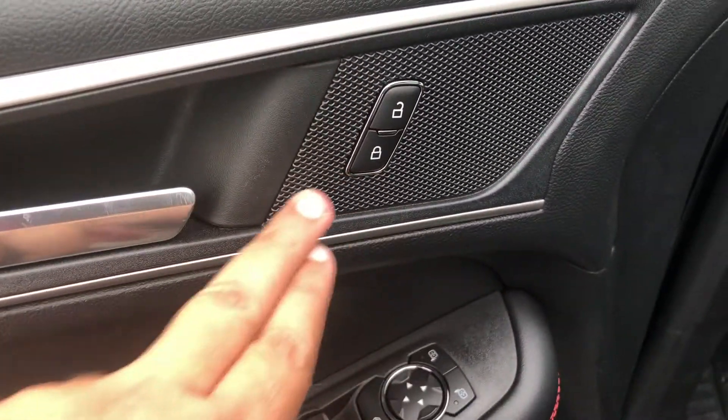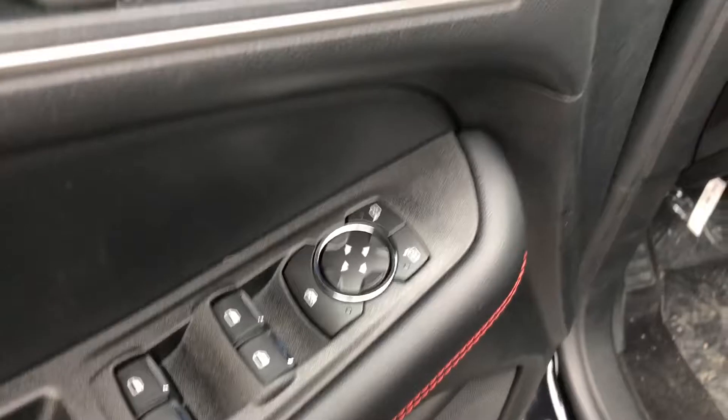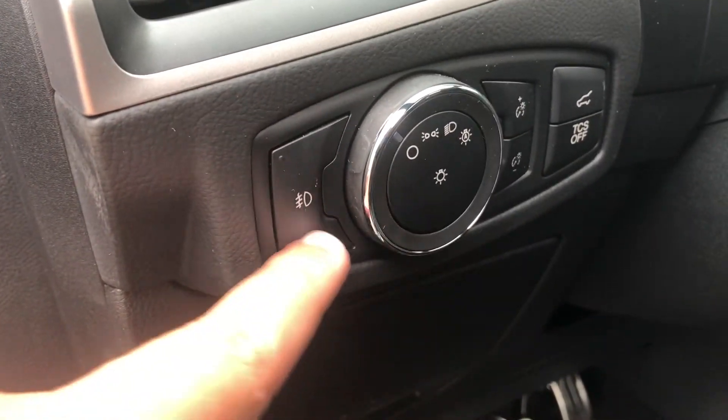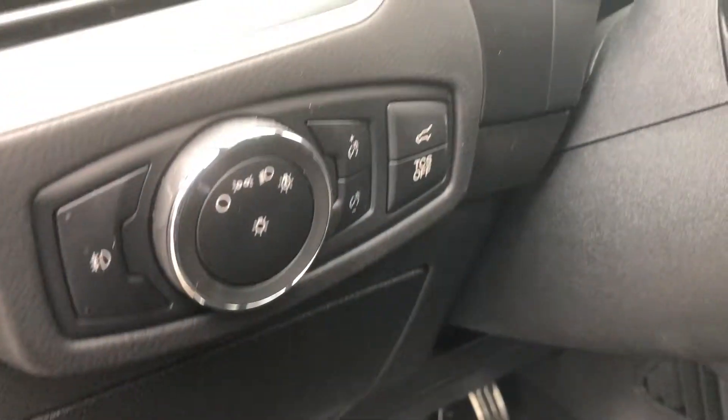Moving up to the driver's door, we do have the power locks up here by the handle, and right below that, the power window controls as well as the power mirror controls. Moving on the inside here, we do have the controls for your automatic headlights, which include fog lights, as well as the power tailgate release and the traction control off button.